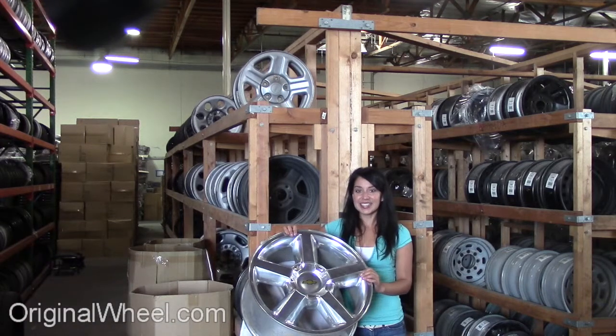All you have to do is select the year of your Chevrolet Blazer. From there, you can browse our large inventory of wheels and rims. Here's an example of one of our Chevrolet wheels.